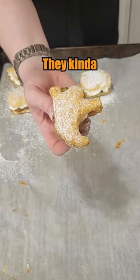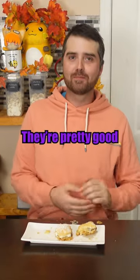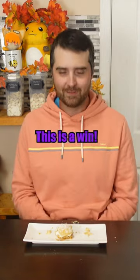They kind of look cute — little spooky puff pastry snacks. They're definitely delicate. I don't know, they're pretty good. I think the filling could be better, but it's not awful. At this point I'm just happy when a recipe is edible. This is a win.